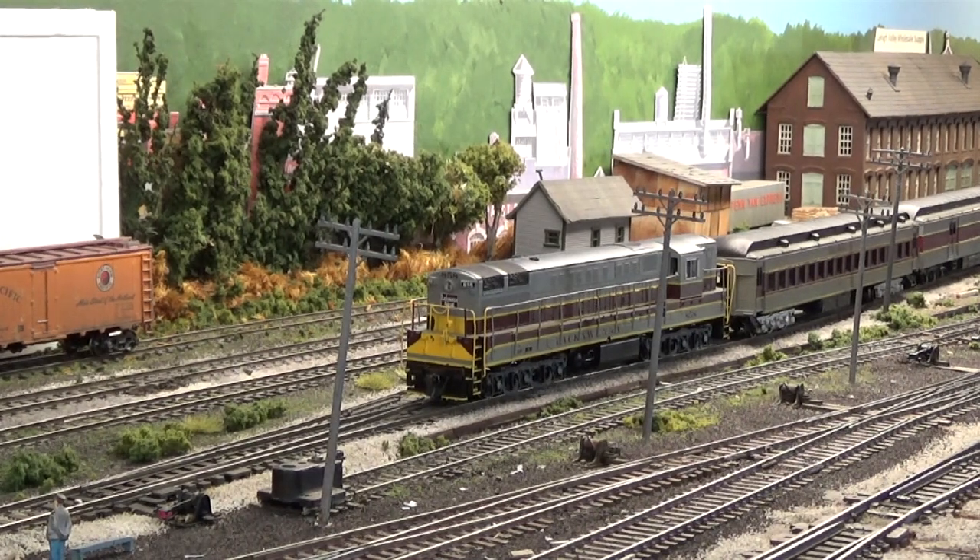Trainmen are on the ground and we have to do an initial terminal air test on our pickup. The engineer makes a set. Trainmen make sure that the brakes set on both of the milk cars we just picked up, and check the cars for safety appliances on both sides. Then the engineer makes a release and the trainmen check that the brakes have released. They walk up forward, get in the vestibule of the coach, wave a highball that they're on, and our train departs — heading back to Scranton.